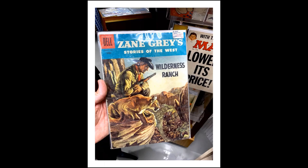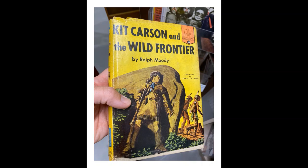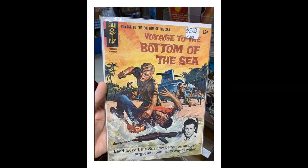There's a great collection of those old Dell and Gold Key comics. Here you see it's Zane Grey's Stories of the West, number 33 — I think that was 1956, cover artist I believe is Morris Galoub. And here you've got Kit Carson and the Wild Frontier by Ralph Moody, on Landmark Books, which I think was owned by or became Random House. It's in decent condition, just really old.